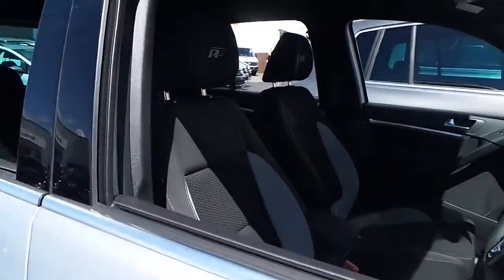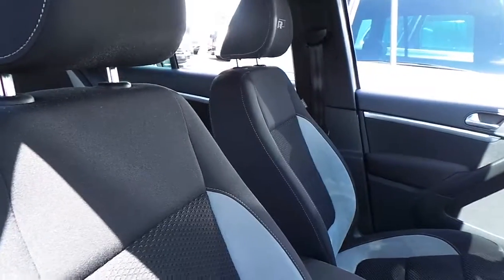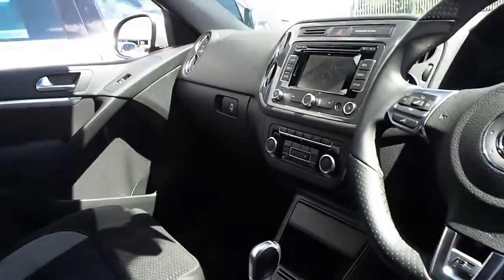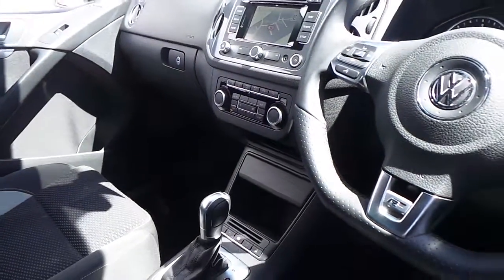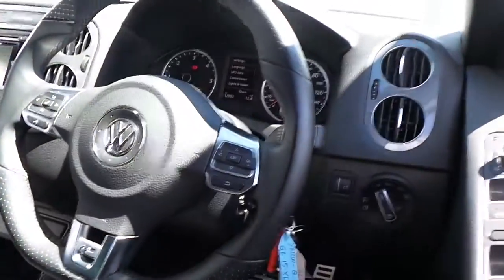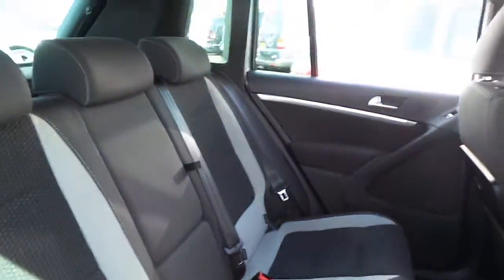This car is in immaculate condition. It's just under 13,000 miles. You've got the standard cloth interior, sat nav, climbing control, parking sensors front and rear, Bluetooth, multi-function steering wheel, as well as auto headlights, auto dimming rear view mirror, and rain sensitive windscreen wipers.